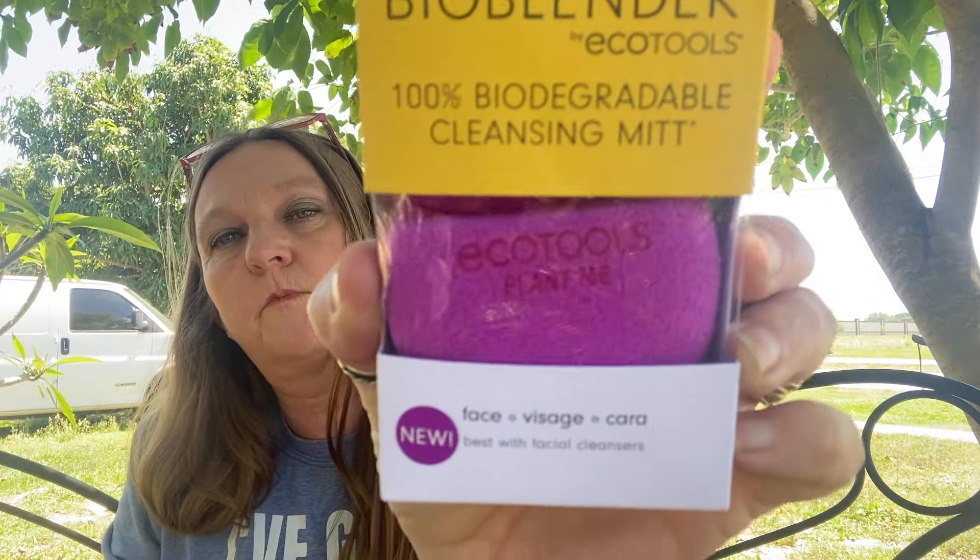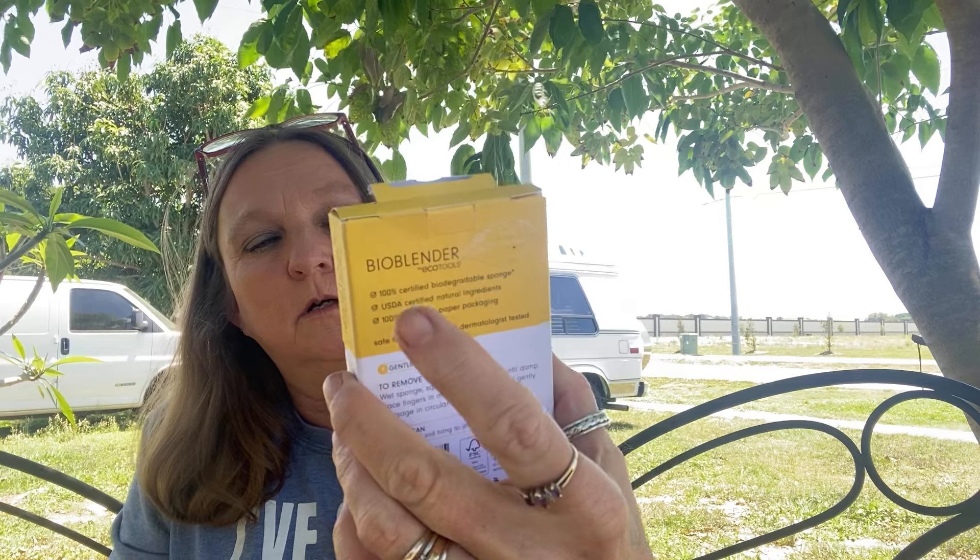I also found this Bio Blender - Echo Tools 100% Biodegradable Cleansing Mitt. It's for face, it's new, and best used with facial cleanser. It's a facial cleanser. And then I bought this one, which is also a Bio Blender, 100% Biodegradable, and this is for body - a body cleanser scrub.